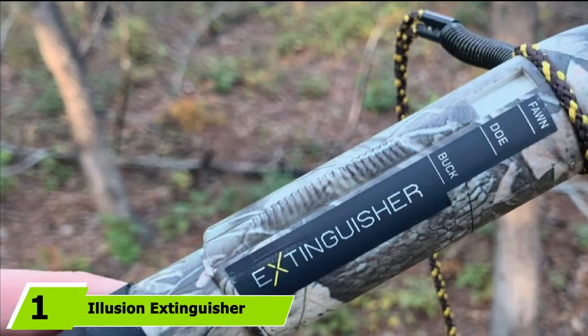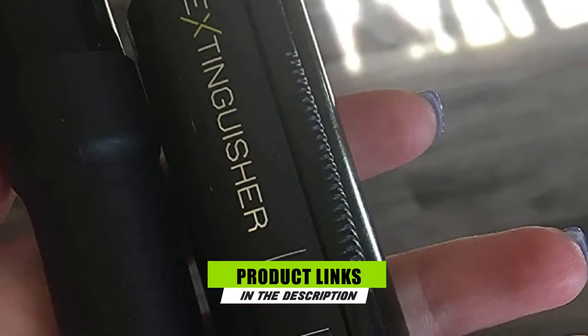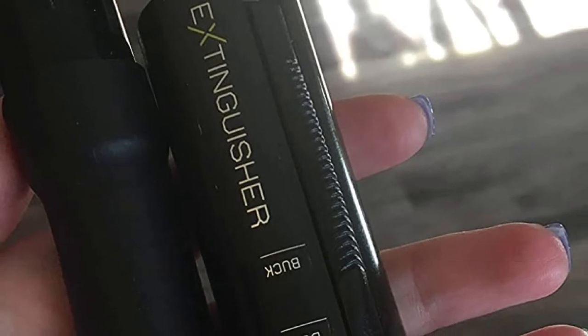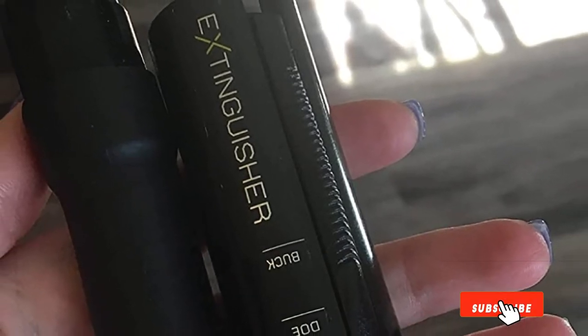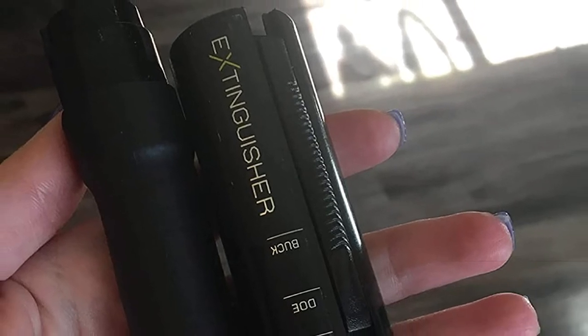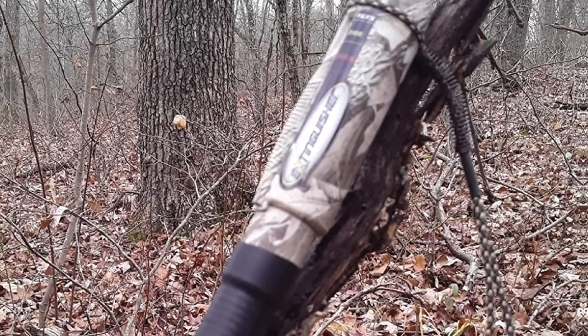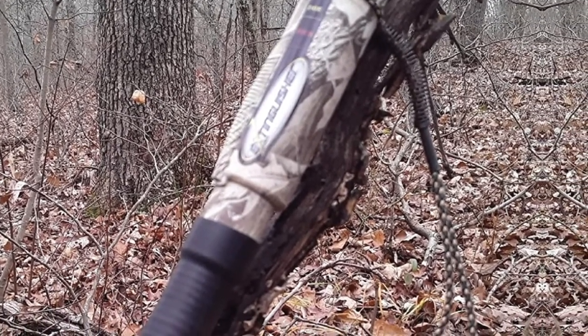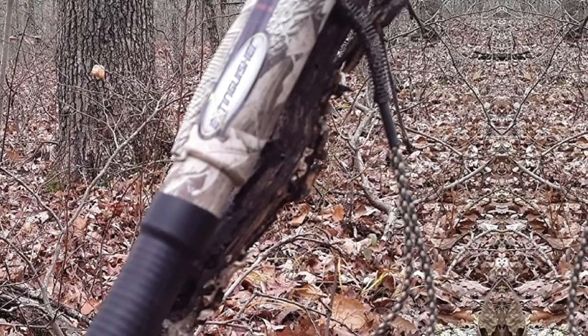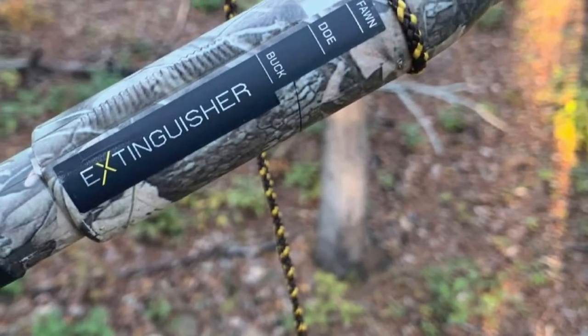At the first position of our list, we have the Illusion Extinguisher Deer Call. A must-have for the serious hunter, the Illusion Extinguisher All-In-One Deer Calling System sits high up in the ranks of the best deer grunt calls for its realistic calls and is easily the best-selling deer call on the market. The device comes with a number of easily adjustable tones to attract fawn, doe, or buck — it has the whole package in one device.